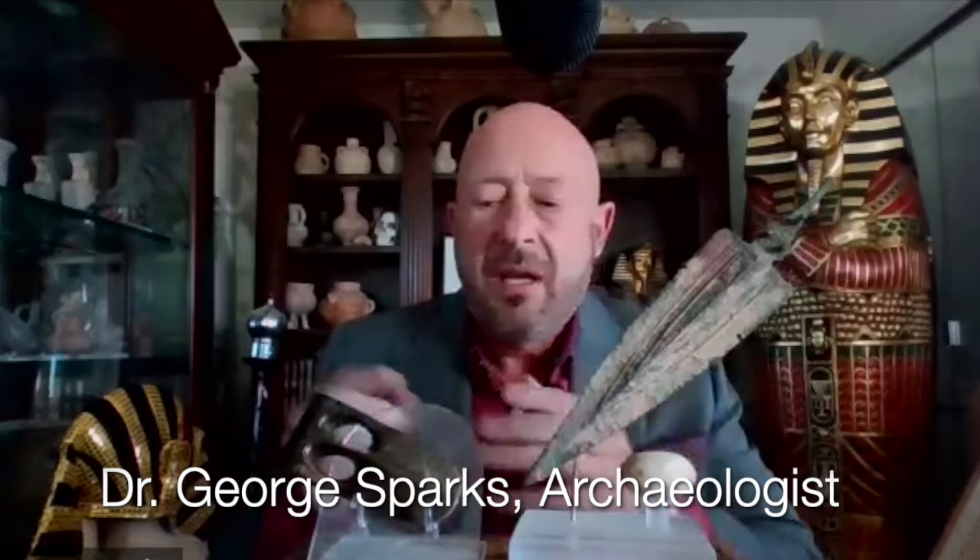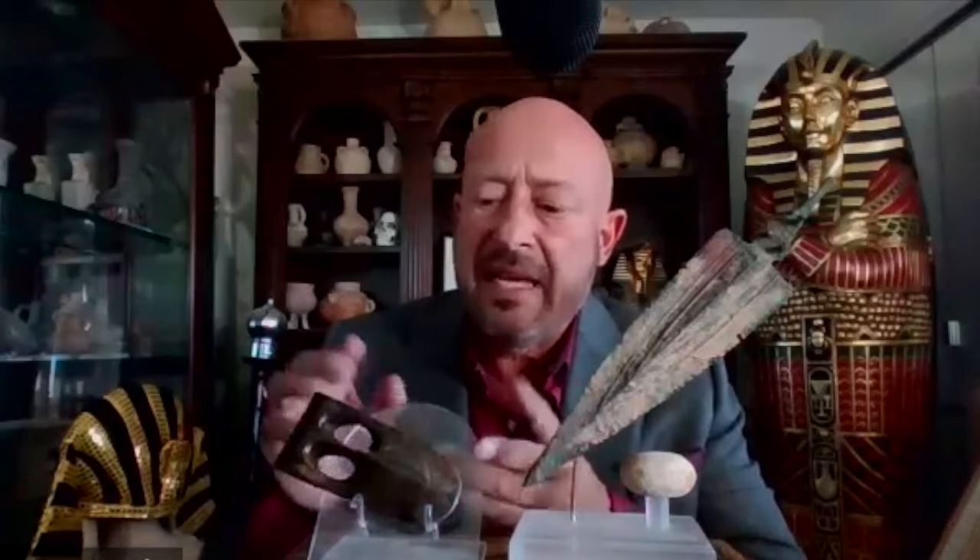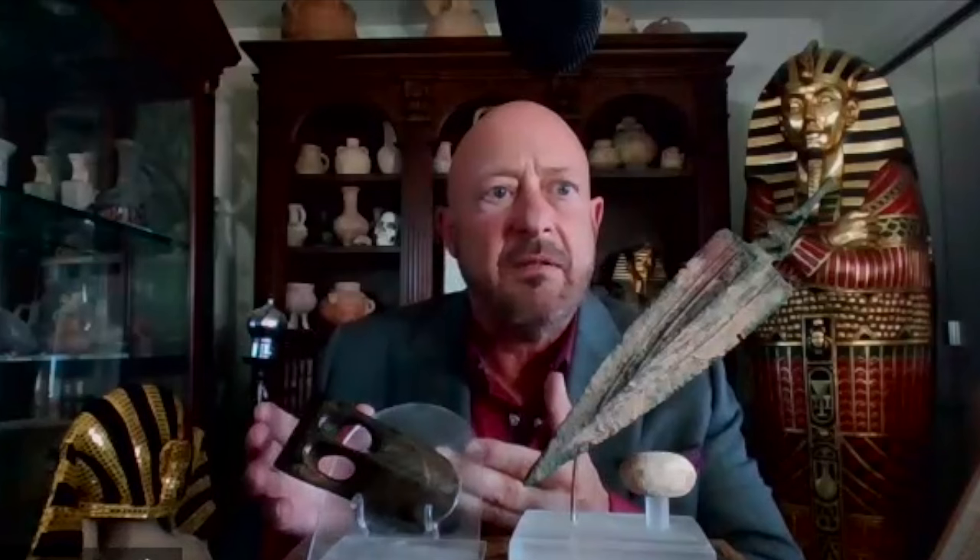These two bronze artifacts — the dagger and pommel, along with the axe — date to when the West Semitic people migrated into the northern Nile Delta of Egypt between 1900 and 1550 B.C. Because the axe resembles the anatomy of a duck's bill, archaeologists refer to it as a duck's bill axe.